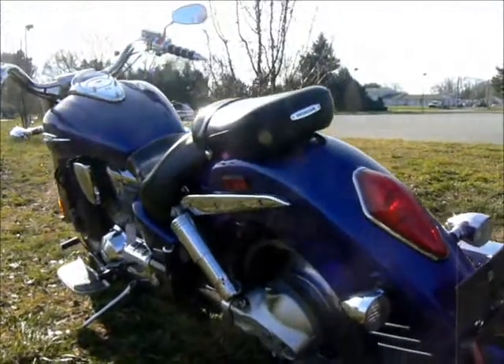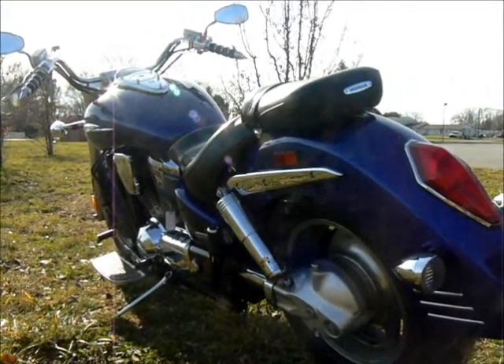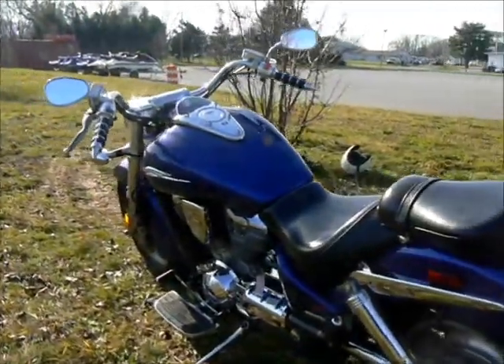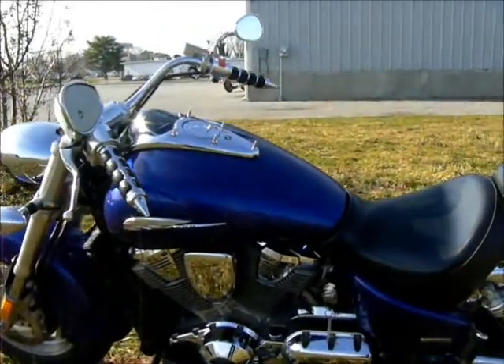These are great bikes — powerful shaft drive and a very smooth but powerful V-twin engine.